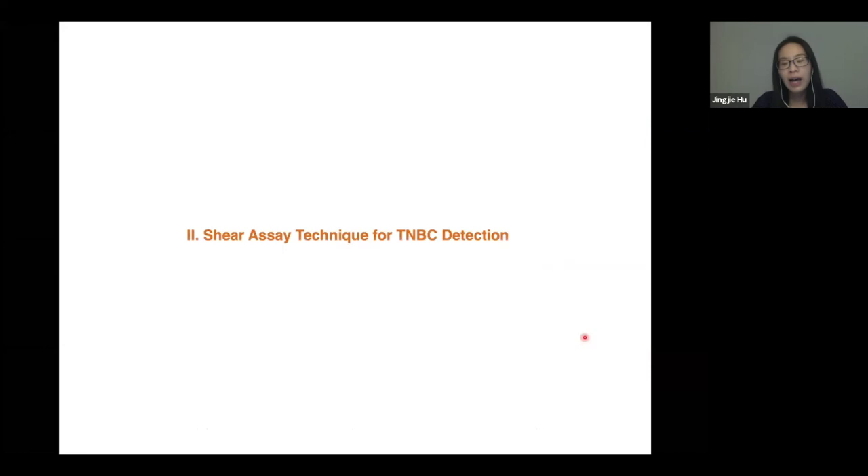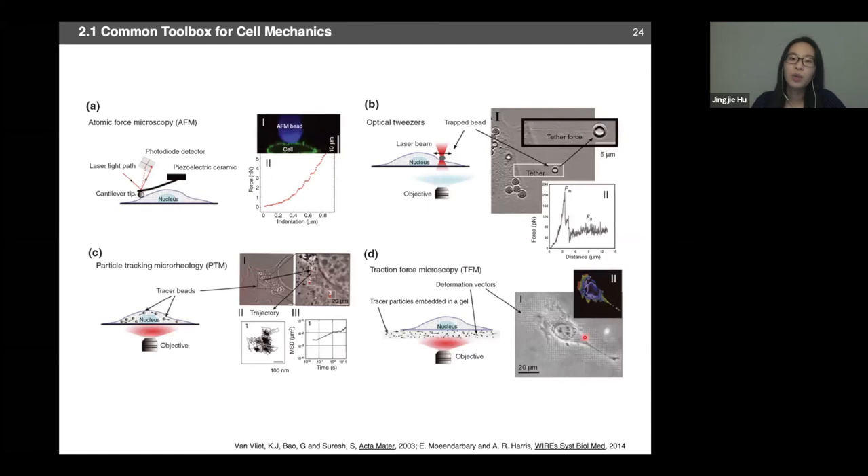Now I want to switch gears and talk about an alternative approach: using cell mechanics to detect cancer outside of the body. Cell mechanics has been associated with the onset and progression of different human diseases, including cancer, malaria, and sickle cell disease. Established tools to probe cell mechanics include AFM, optical tweezers, microrheology, and traction force microscopy, each with its own advantages and limitations. For example, AFM involves local indentation, and there is debate about whether mechanotransduction affects the measured mechanical property; optical tweezers use a laser beam that could cause thermal damage; microrheology and traction force microscopy require infusing external tracer beads.